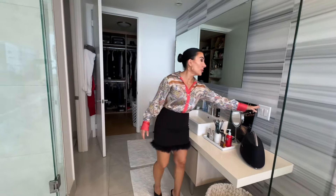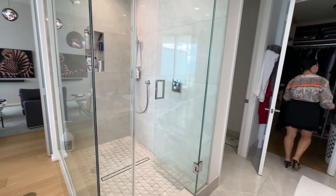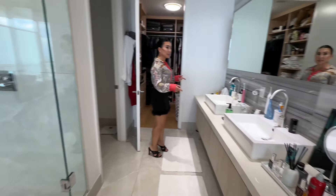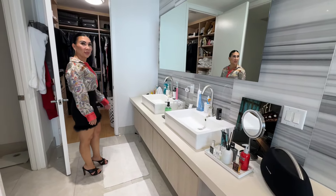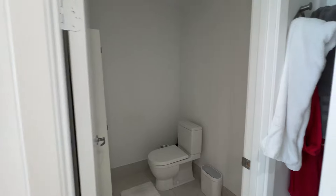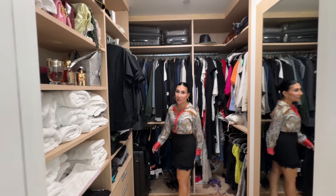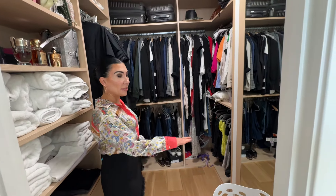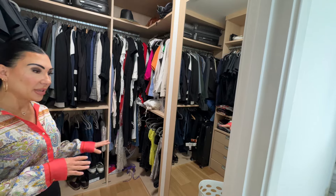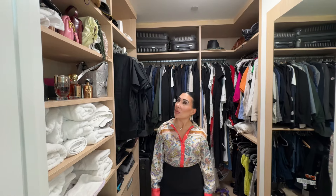Beautiful marble throughout — it's imported from Turkey. There are his and hers sinks so nobody has to fight and everyone has room, a separate water closet for privacy, and then a huge walk-in closet with gorgeous cabinetry and tons of space. You can literally walk around inside it, and there's a built-in mirror inside. It's beautifully designed — a lot of the things are custom and incorporated into the design of the home, which makes it even more luxurious.